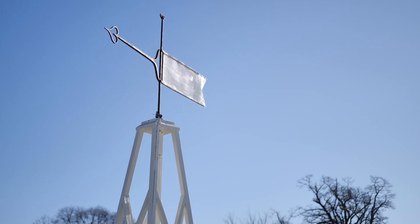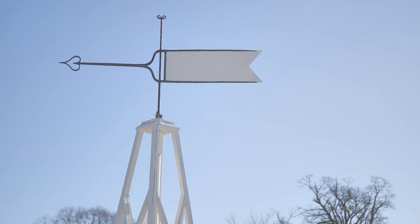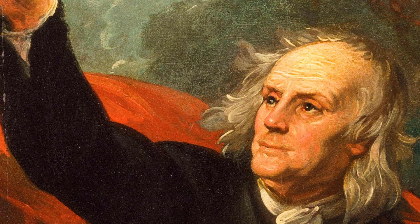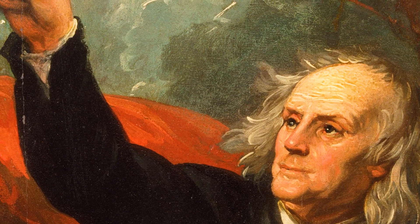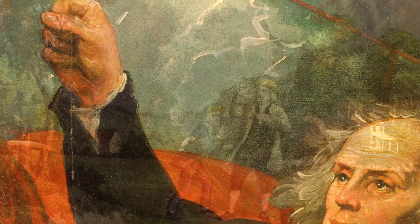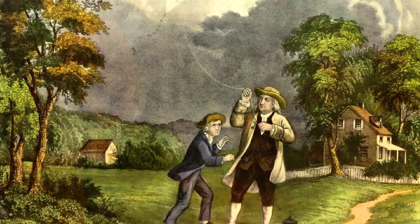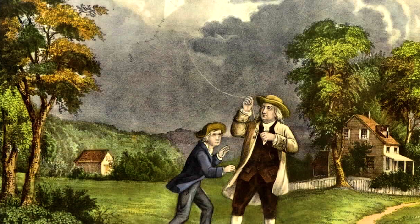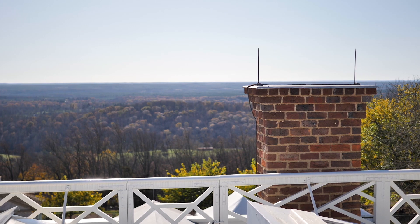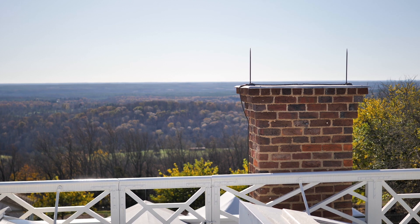People began to wonder about what lightning was, and one of those people was our own Benjamin Franklin. In the late 1740s and early 1750s, Franklin knew more about electricity than almost anyone else, and he theorized that lightning was also electricity. He set out a series of experiments to prove this, the most famous being the kite experiment, and he really did come up with the idea of a lightning rod.